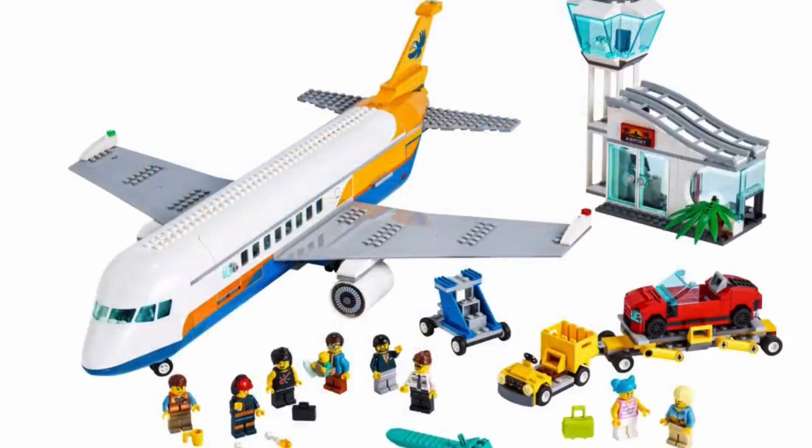Before I wrap up, I'm going to answer a few frequently asked questions about Gudi bricks. First of all, where can you buy them? You can find Gudi bricks on AliExpress — that's probably the best and most reliable source. Also, this video is not sponsored by Gudi.